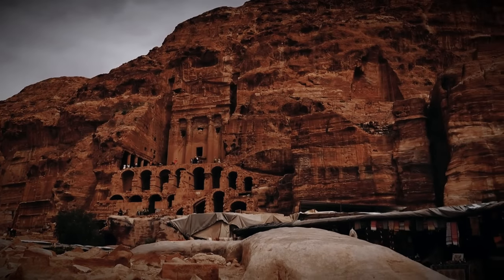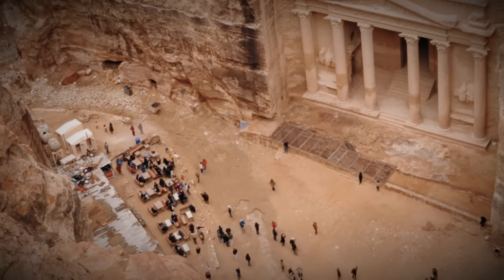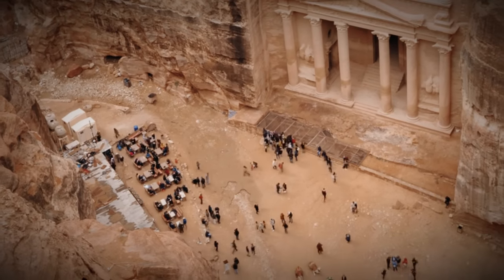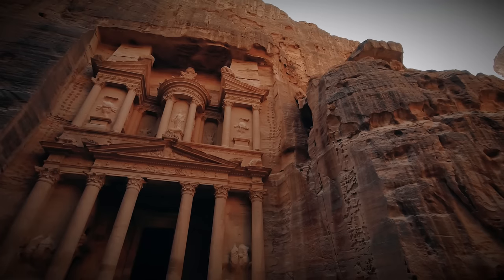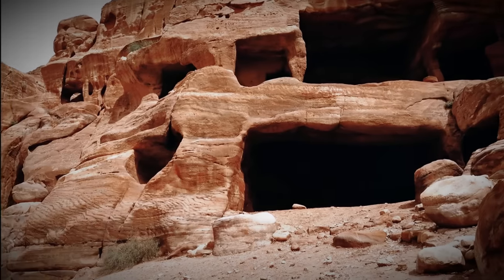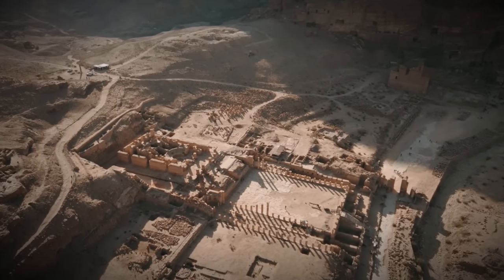This lost civilization, nestled deep within the deserts of present-day Jordan, left behind an awe-inspiring legacy that continues to captivate scholars, explorers, and wanderers alike. From the towering treasury to the intricate rock-cut tombs, Petra is a mesmerizing labyrinth of wonders waiting to be explored.